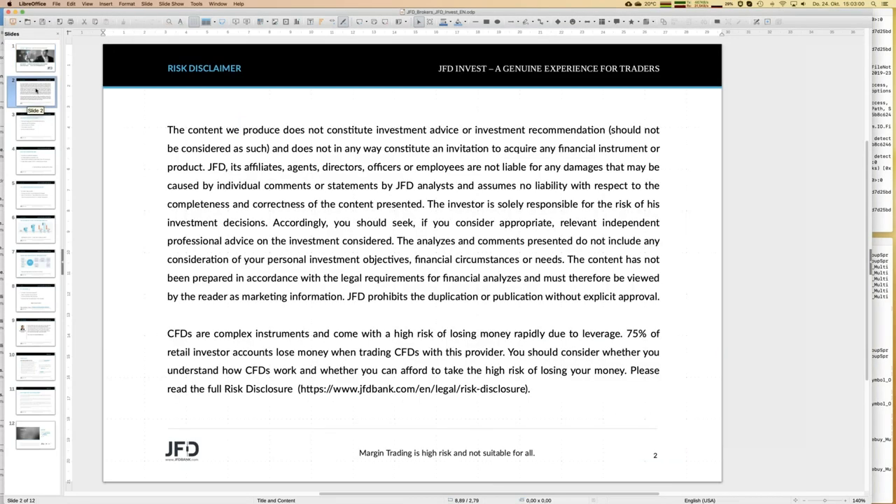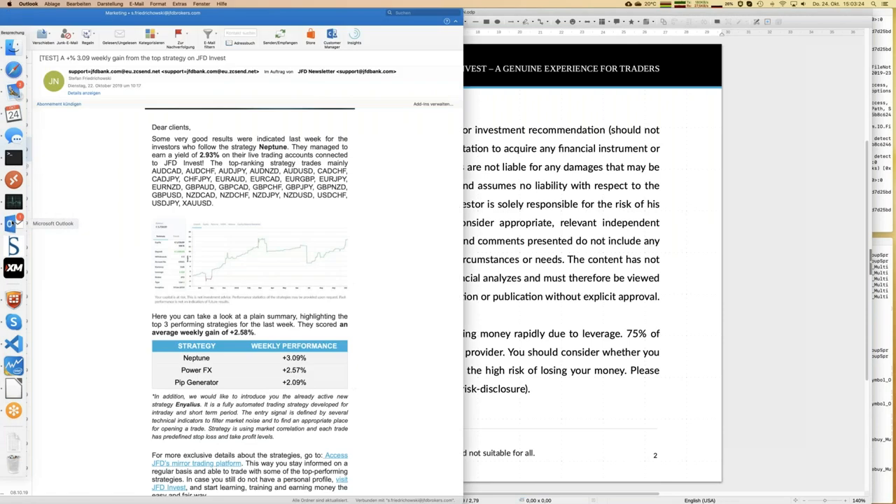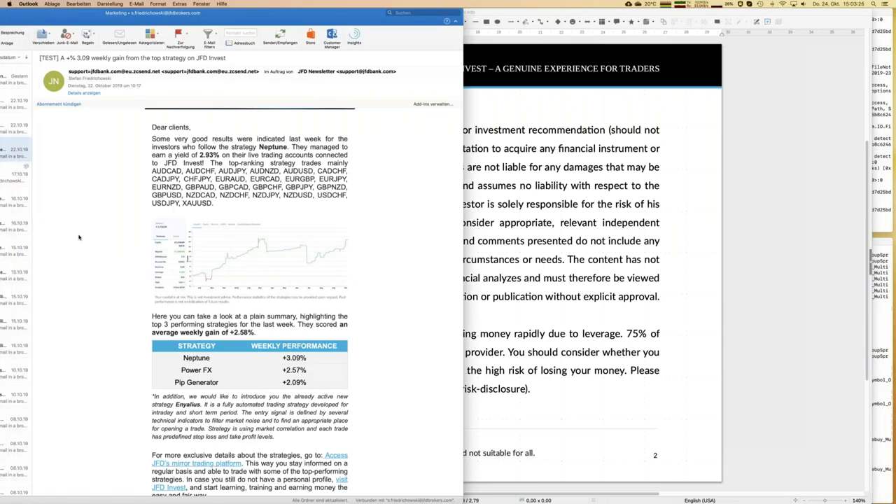As always for any webinar, I have to show our risk disclaimer. We talk about trading, we talk about investment, but whatever you do, you do it on your own and at your own responsibility. That's quite self-explaining, but it has to be mentioned at least once during any webinar.